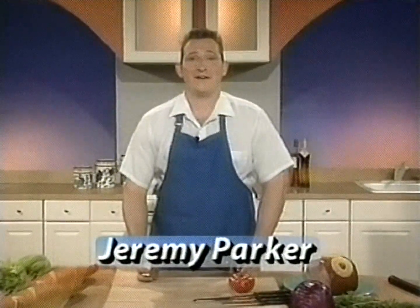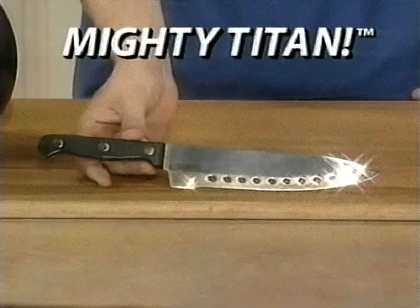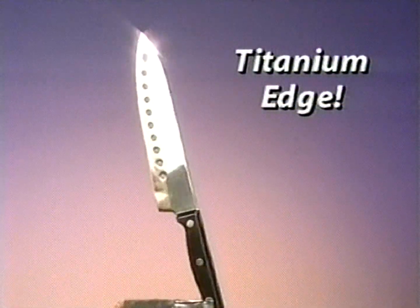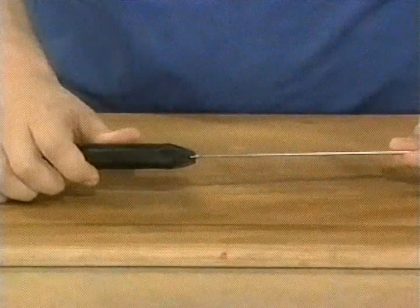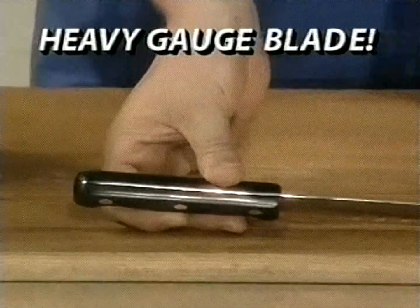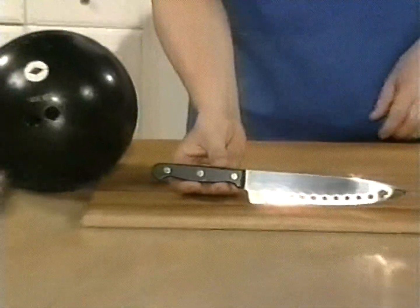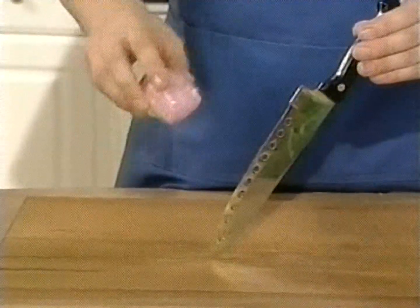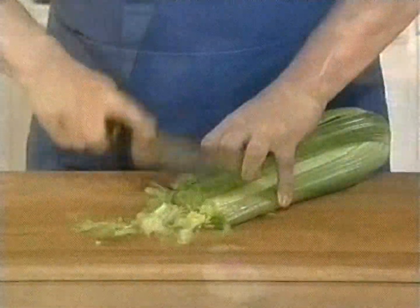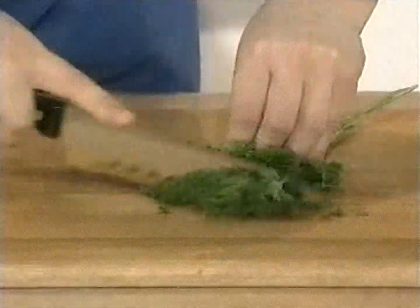I'm Jeremy Parker, and I'm holding a solid piece of titanium — so tough, they make the space station out of it. Introducing the amazing Mighty Titan Knife, the titanium edge knife that outperforms every other blade. The heavy gauge blade goes all the way through the handle and it's triple brass riveted. The titanium edge is so sharp it slices an onion like a laser — celery, carrots, cucumbers, cabbage, and even parsley.